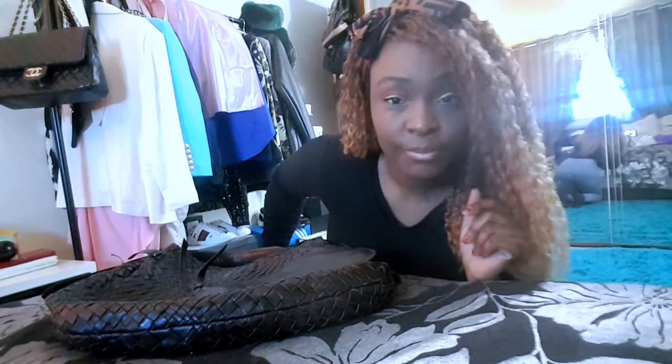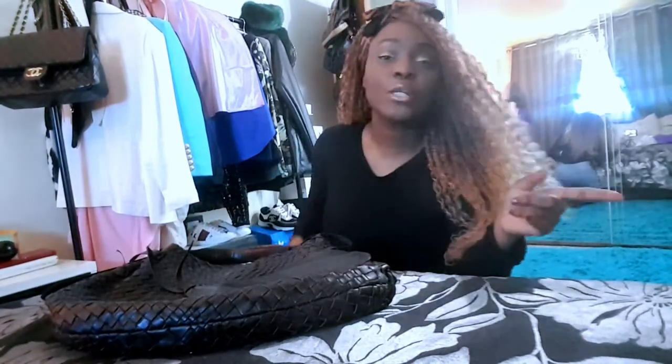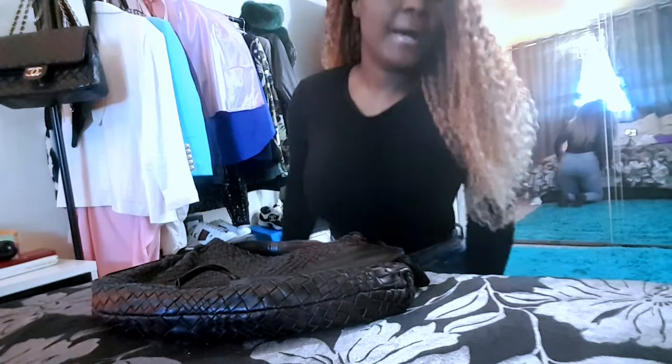I'm actually going to make a video about being in the eBay dog house and coming out of it, and what I did to get my account back to above standard. Subscribe to my channel and go watch my other videos — they are fantastic. So I got sales, I forgot about all these payments-managed-by-eBay situation.